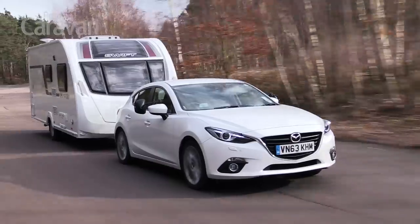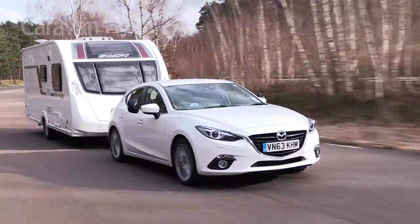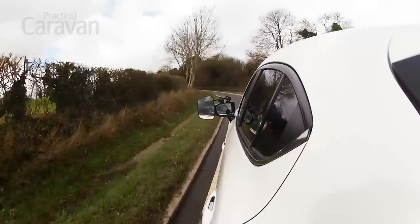The 2.2 litre diesel is the most obvious tow car in the range, but not everyone covers enough miles to justify the extra expense. Our test car is petrol powered and undercuts the equivalent diesel by well over £2,000.